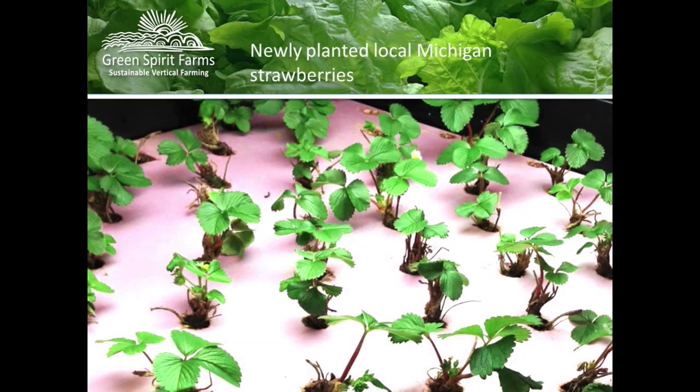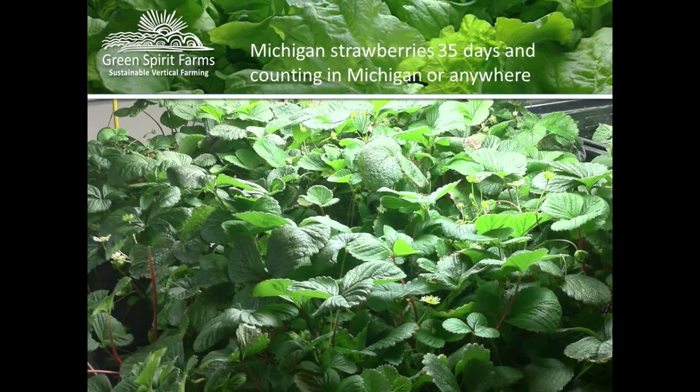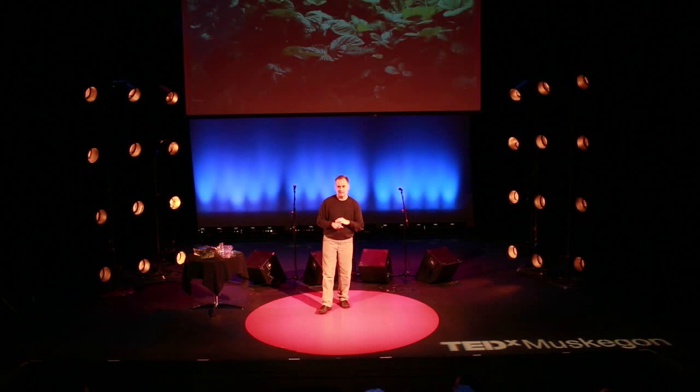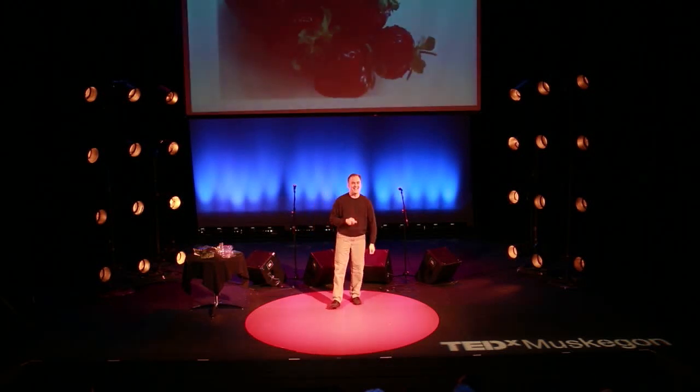We also grow Michigan strawberries in Michigan during the winter — not the strawberries you buy in the store, those come from California. We're working with California strawberry farmers to introduce them to Michigan strawberries, and they're going to start growing them in Michigan. My son grew Michigan strawberries last year and is toying around with raspberries inside. We're working with a large soil farming company out of Southern California on that. In 35 days from putting the crowns in, you have strawberries — and you have them for about nine months. And you don't have to bend over to pick them.